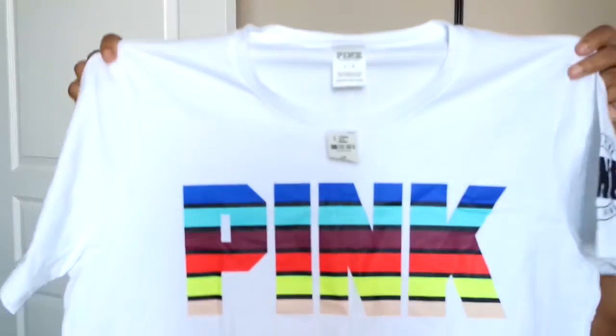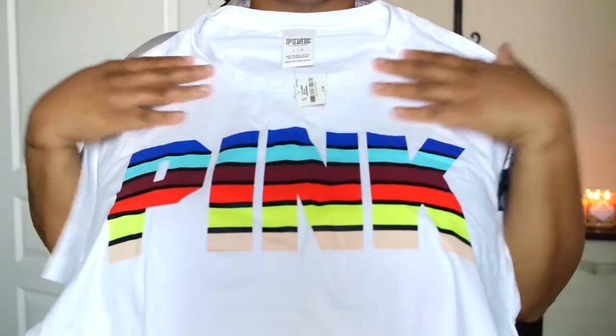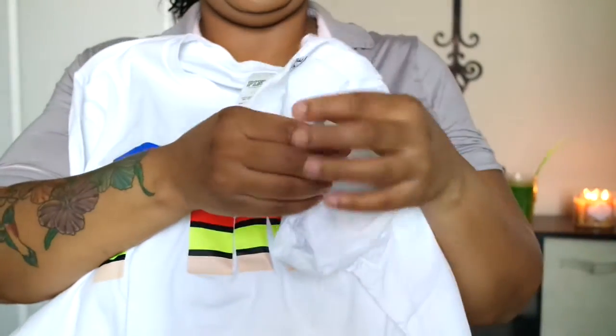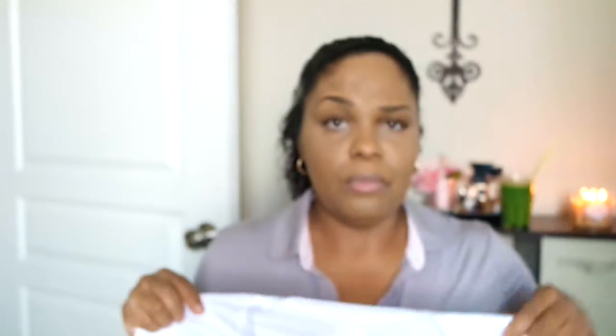The last thing I picked up from Victoria's Secret was another t-shirt — this cute tee. I had seen it on the website and I was like, 'Oh my god, I gotta have that.' It's just really, really pretty. I like the different colors on the Pink label and it has Pink on the side of the sleeve. The t-shirt is plain otherwise. These were actually running for about $23 bucks — the original price was $28 — so you really can't beat that with Pink clothes.